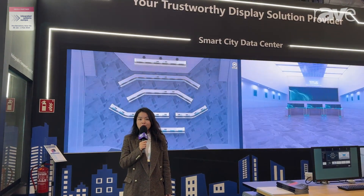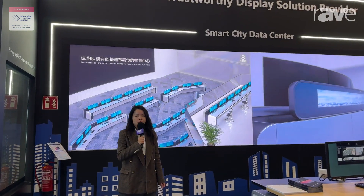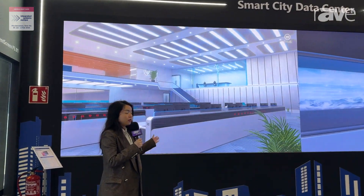Good morning everyone. My name is Caroline from Liantronics. Today I would like to introduce our new product, the fanpage.